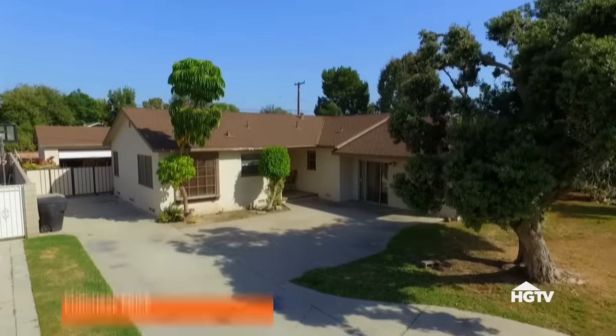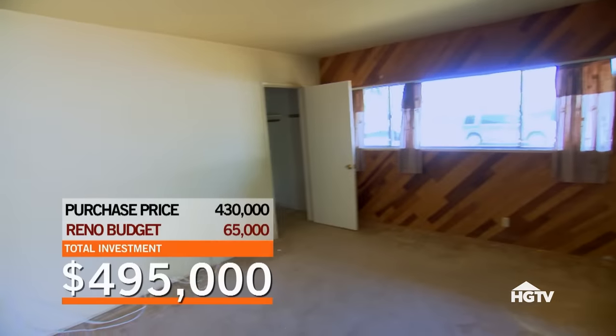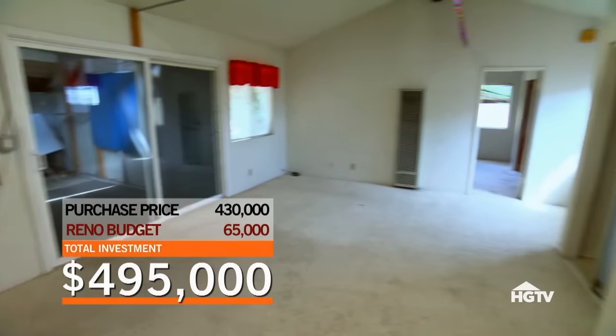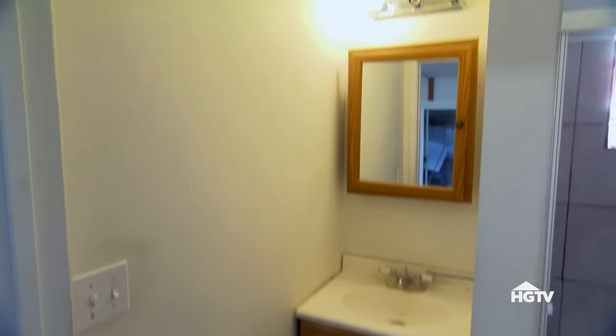A few days later the seller accepted our $430,000 offer and we found out that almost all of the additions are permitted, making the house almost 2,200 square feet and adding about $40,000 in value. This has got to be a family room only — everything is permitted except the bathroom and the closet. They have to go.